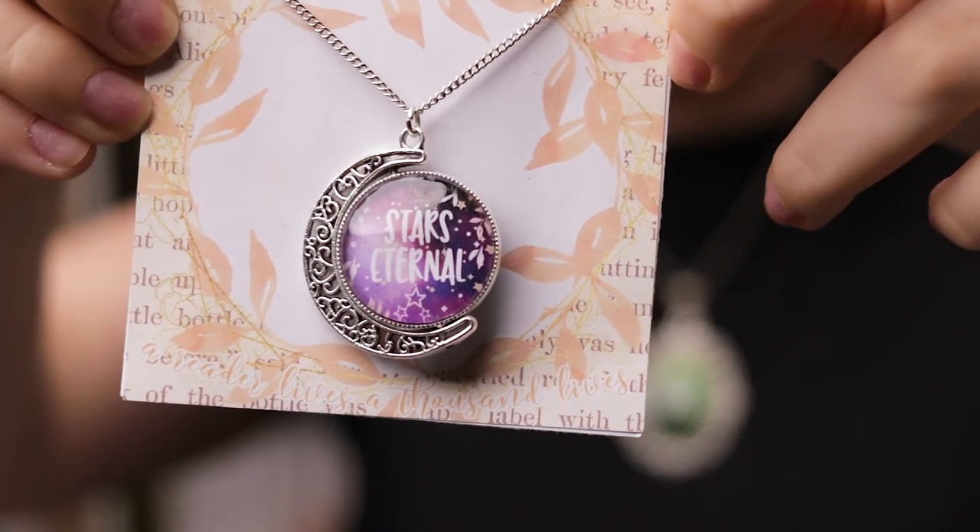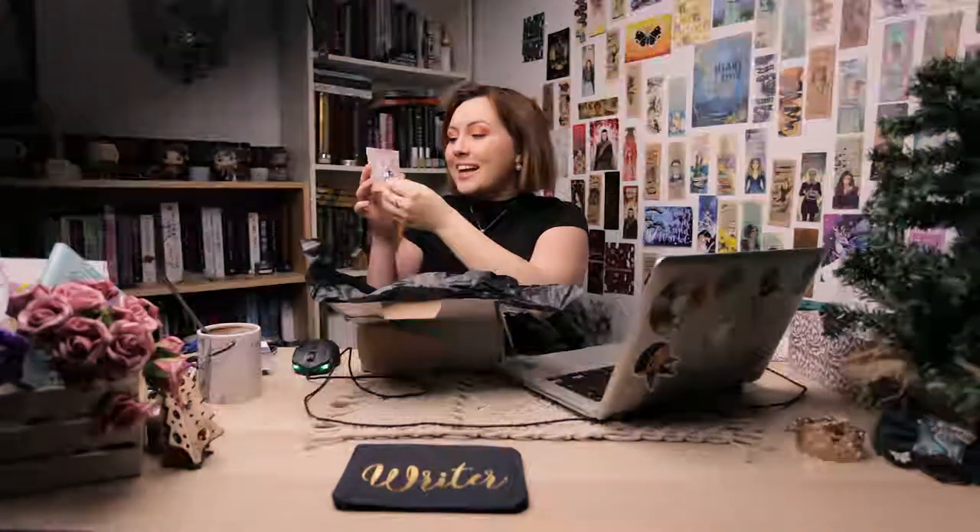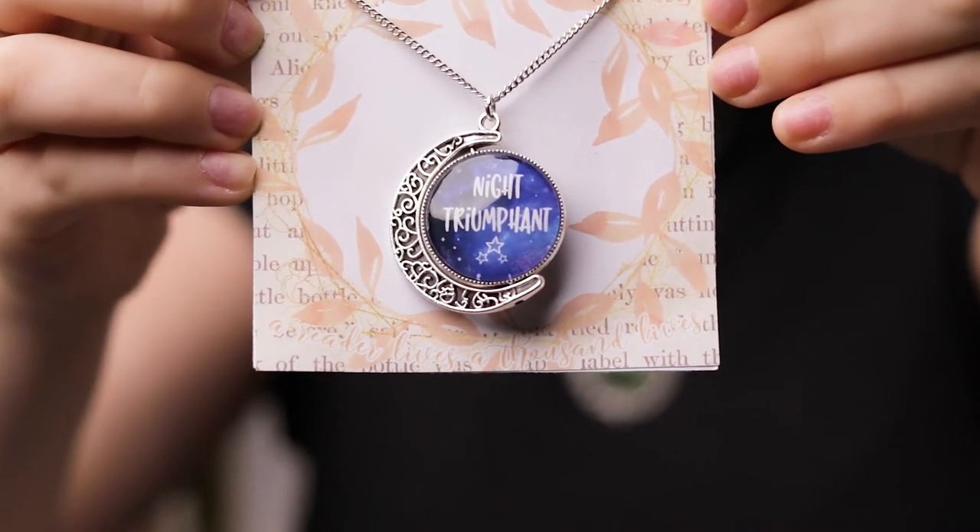Next we have a necklace which is also two-sided, and I love this concept. The first side has 'stars eternal' and it's like pink and purple with stars and everything, and this is the moon and it's very beautiful. The other side says 'night triumphant.' Oh, I love this series. I need to do a reread ASAP because it just gives me all the feels.